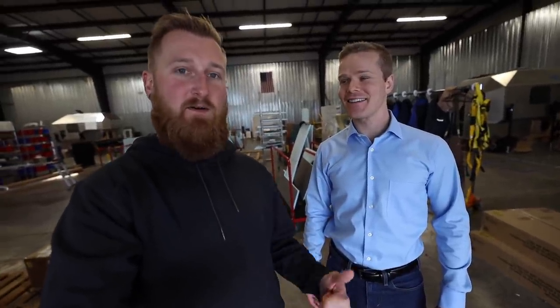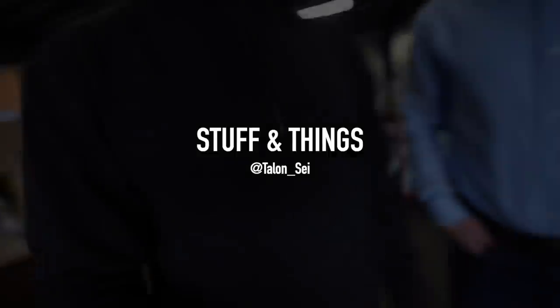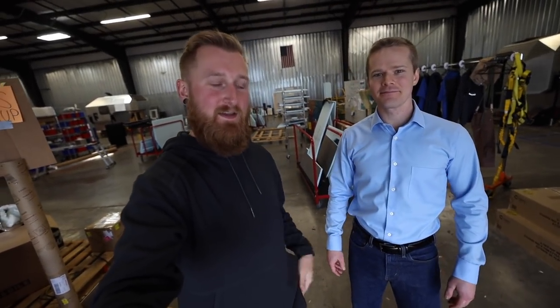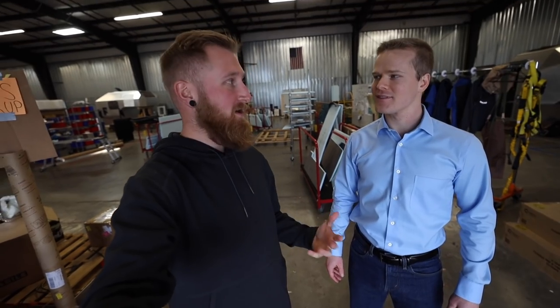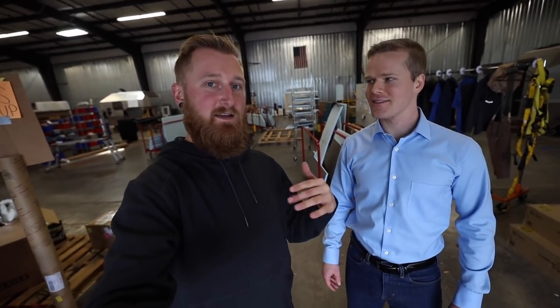Good morning, everyone. Back with another episode of Stuff and Things. I'm joined today with my friend Mark King, founder and owner of both Travax and Kimbo. So I'm just going to let Mark take it away, and we are going to see how Kimbos are brought to life today.